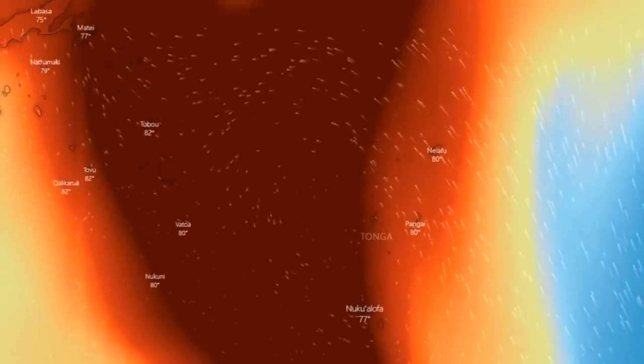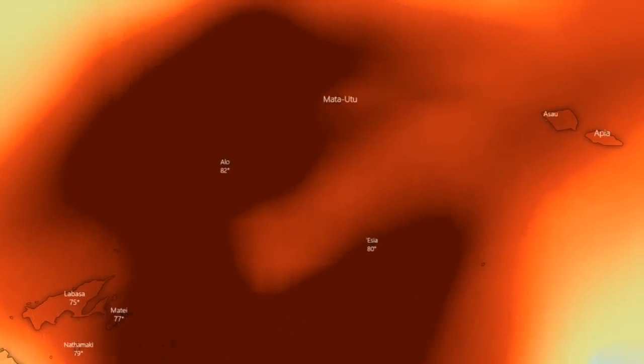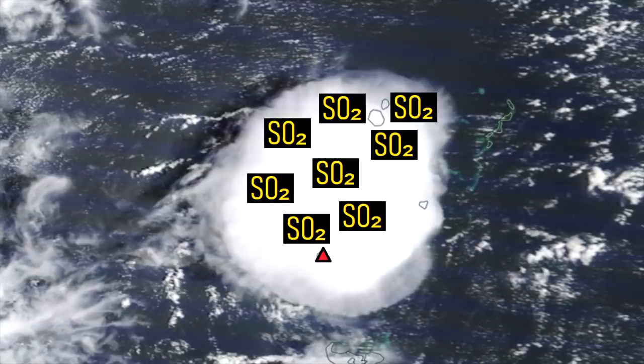However, despite being displayed on this map as a dark maroon color indicating a high concentration, it is still insufficient to cause danger to human health. With this being said, due to the amount of sulfur dioxide which has been emitted, there is a short-term risk of acid rain occurring around the nation of Tonga.